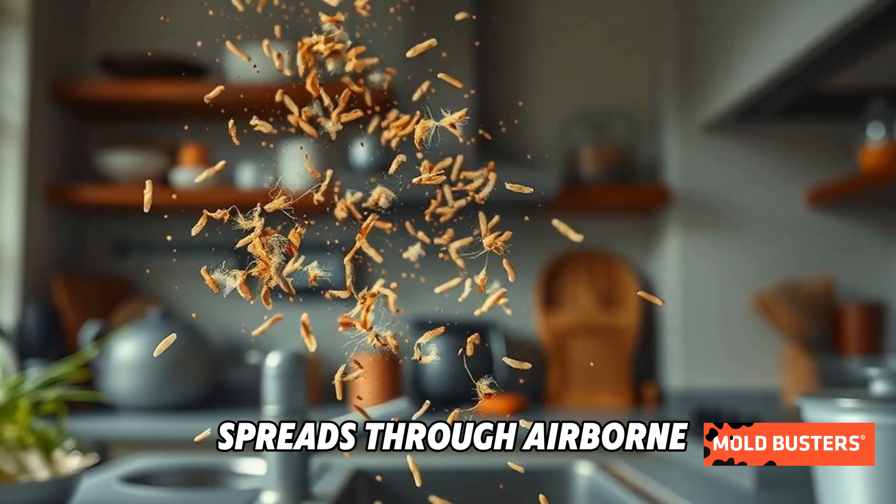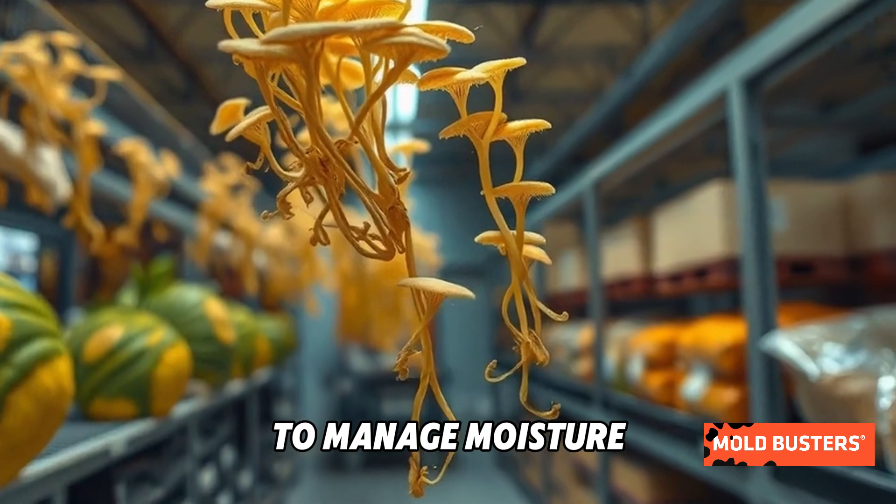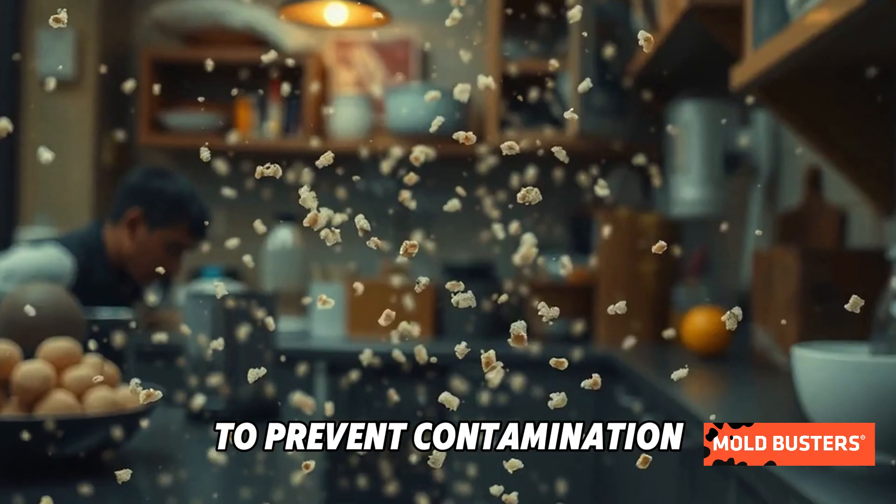Because Rhizopus oryzae spreads through airborne spores, it's crucial to manage moisture and food storage properly to prevent contamination.